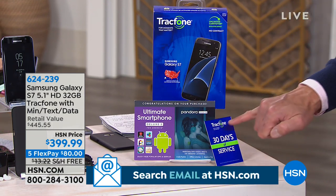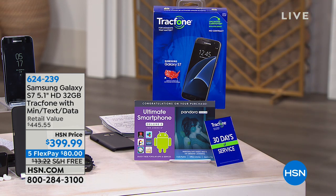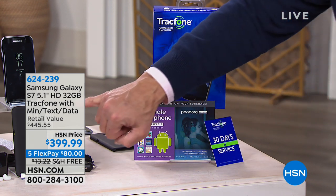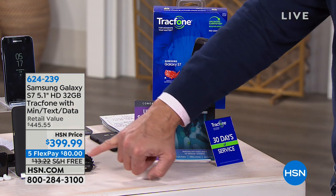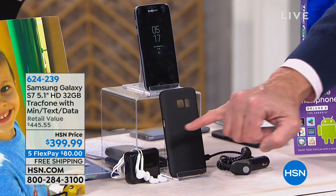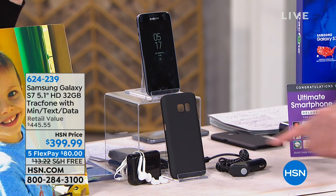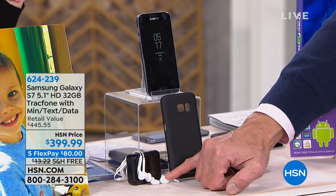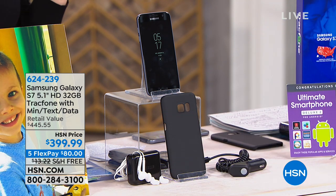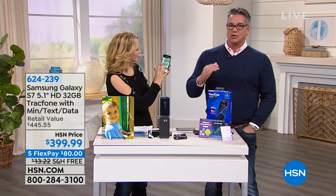You're going to get 30 days of TrackPhone service, with 1,000 texts, a gigabyte of data, and minutes included. We're also giving you a little case, a car charger — that's not extra — and a really nice set of earbuds. These aren't cheapo throwaways. They come with gel tips for comfort and little cases as well. All of that is included.